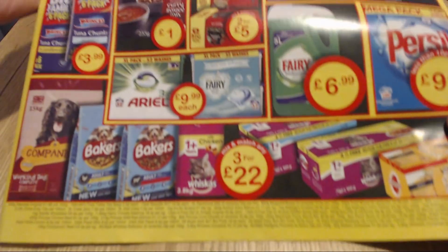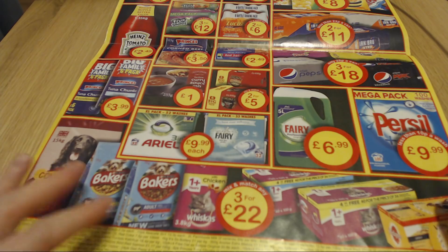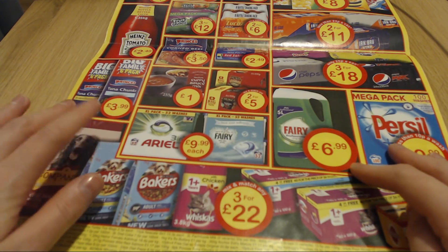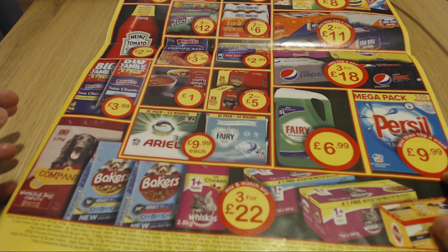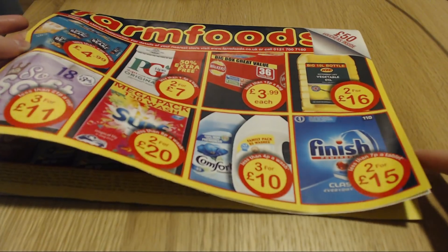On the last inside page they also have things like animal food - so dog and cat food. And then the washing detergents, tins, sauces, drinks - all on deal. So that's this Farm Foods leaflet.